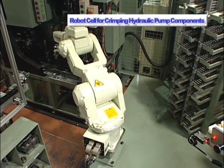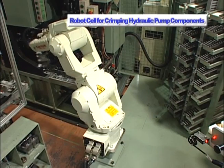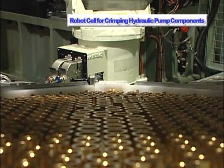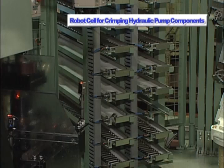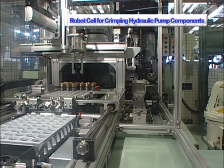The compact configuration of the FS6N allows for multiple machines to be arranged around the robot. In this case, five machines are utilized: two shoes feeding machines, one piston feeding machine, one crimping machine, and one finished product stocker.